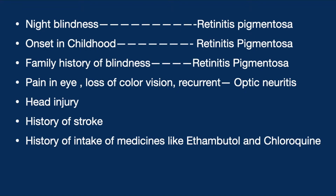We ask about night blindness, as at this point we need to rule out other causes of visual field loss. Night blindness is important because it would suggest a retinal problem like retinitis pigmentosa or zinc deficiency. Onset in childhood and a family history of blindness are also associated with retinitis pigmentosa. Pain in the eye, loss of color vision, and a recurrent problem could indicate optic neuritis, as seen in multiple sclerosis.